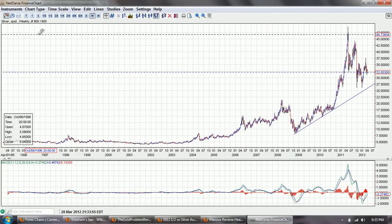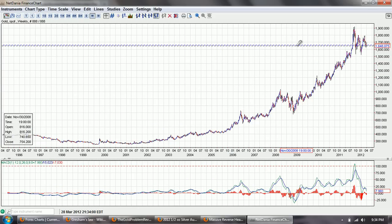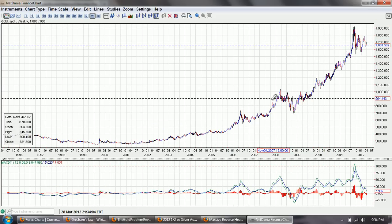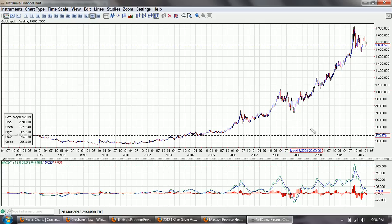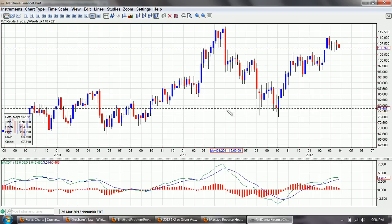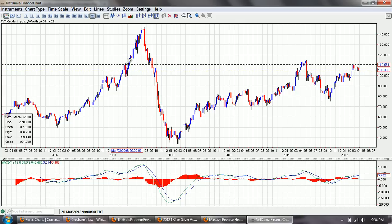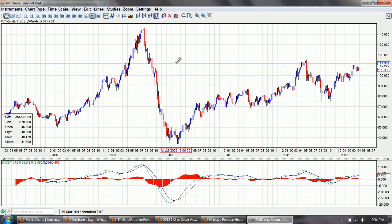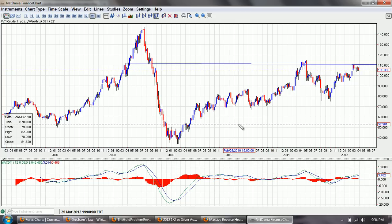Well, a head and shoulders pattern — we'll go over to gold to look at that. A head and shoulders pattern is basically a pattern where you get a right shoulder, a head, a left shoulder, and then you get a plunge. Let's look at the oil chart since that's one that really declined. You could say you've got a shoulder here, you've got this head, you've got a shoulder here, and then you get a massive decline. So that's the type of thing they're talking about.